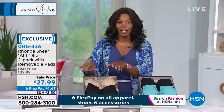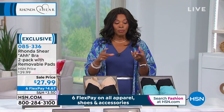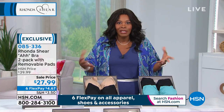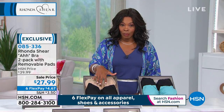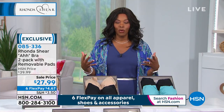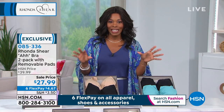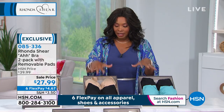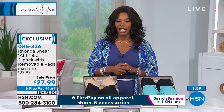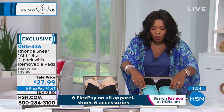Rhonda always tells us to sleep in our bras, but you don't want to sleep in an underwire, tight, restricted bra. It's great to have one that's comfortable whether you're up and about or laying down resting at home. This configuration and price is exclusive to HSN. Don't forget you're getting the removable pads — Rhonda, why did you choose to include removable pads in the bra?